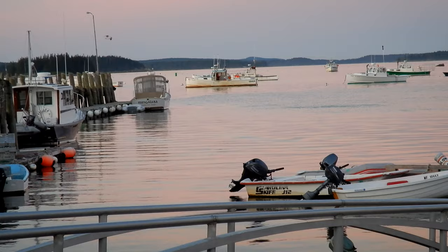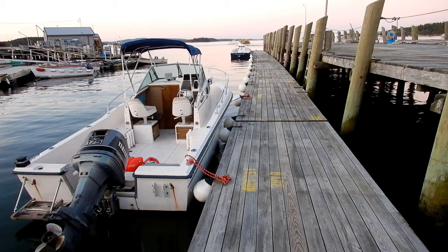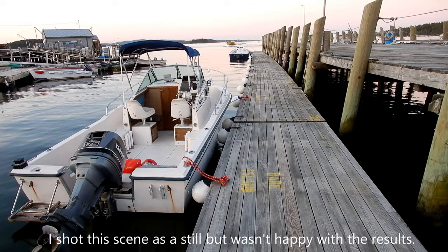Mike has found himself an interesting composition, so what I'm going to do is see if I can find something to shoot with the still camera. The lobstermen are heading out to sea to check on their traps.